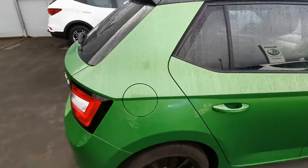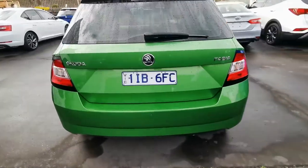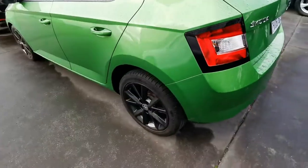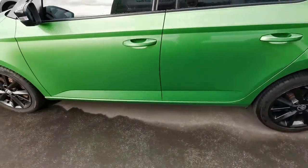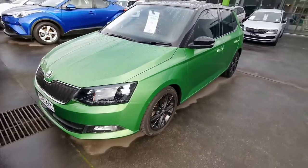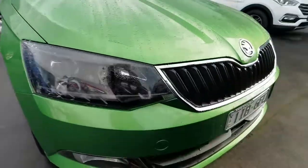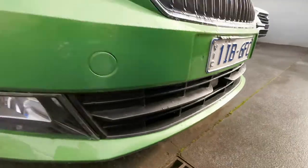Give me a quick walk around the vehicle. So you've got the reverse sensors, alloy wheels, bi-xenon headlights, LED daytime running lights, fog lights, emergency braking sensor, and the AEB.